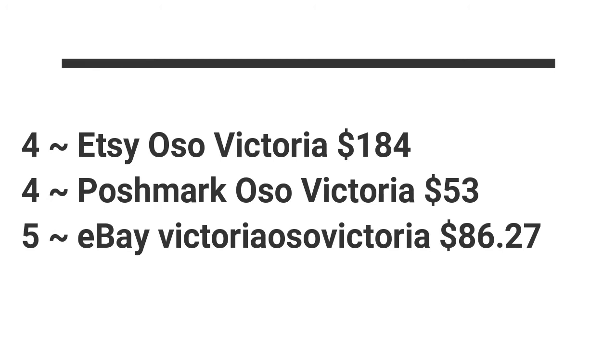In my Etsy Oso Victoria shop, I sold four items for a total of $184. In my Poshmark Oso Victoria shop, I sold four items for a total of $53. And in my eBay Oso Victoria store, I sold five items for $86.27. So Etsy was the highest revenue platform, then eBay, then Poshmark.